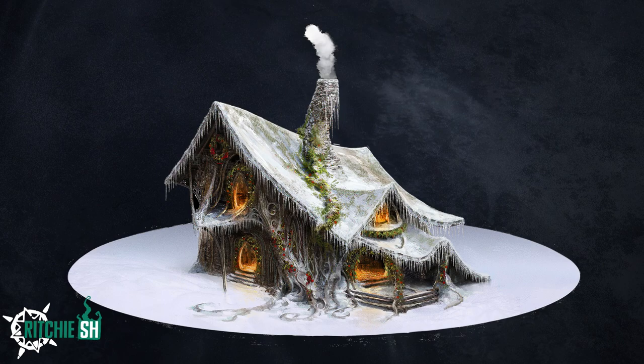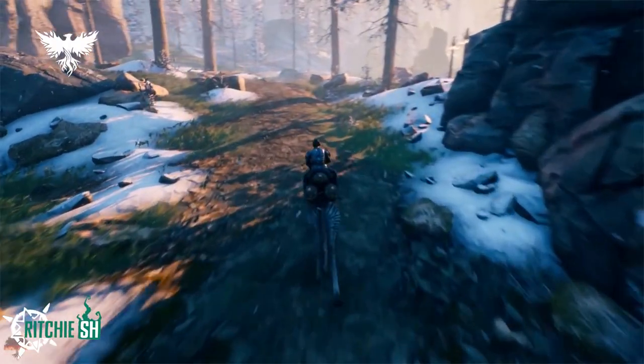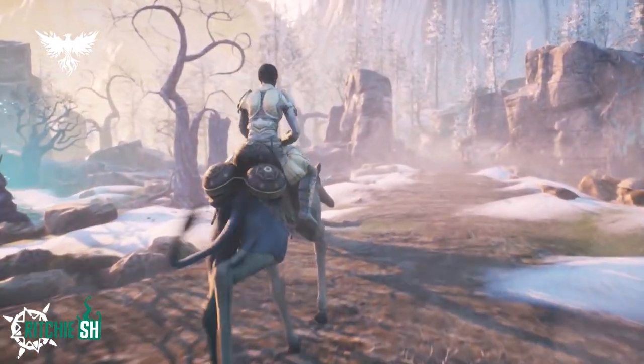This cabin looks all dressed up for the holidays. As always, these cosmetics come in a variety of bundles you can get your hands on. Moving on to the latest mount, Intrepid has revealed the Day Strider.